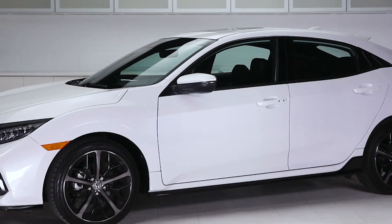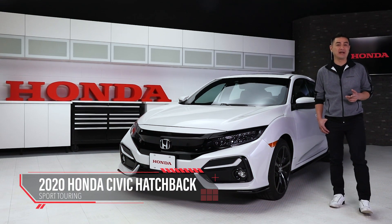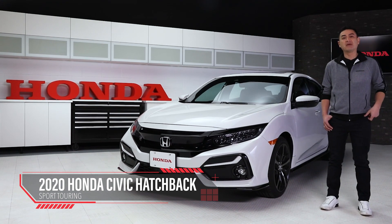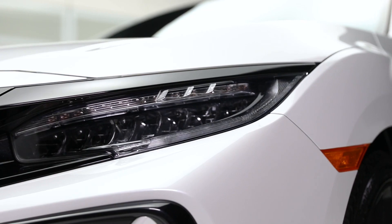This is the 2020 Civic Hatchback, a sporty take on Canada's best-selling car for over 20 years. The Sport Touring trim pairs a turbocharged engine with an athletic suspension for a truly fun and comfortable ride.